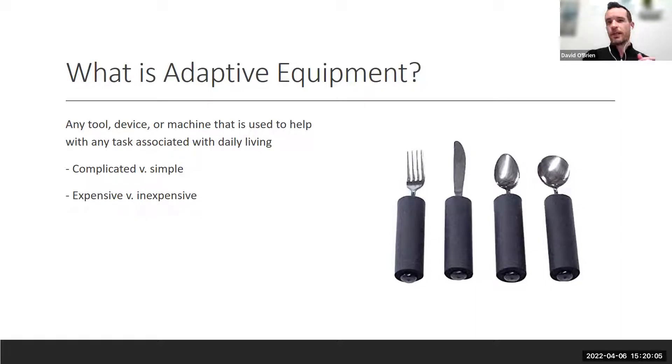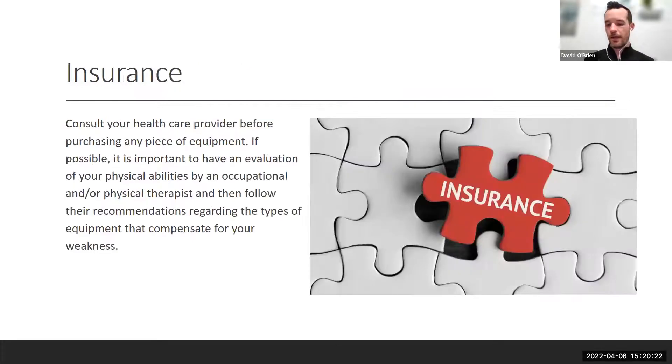Adaptive equipment is broadly any tool or device that makes an associated daily activity task a little bit easier. These can be very complicated or very simple, expensive or inexpensive. One in four adults are living with some form of disability, so it's a big broad category. There's a lot more adaptive equipment being developed all the time, and there are resources at the end to help you stay aware of what's happening out there.